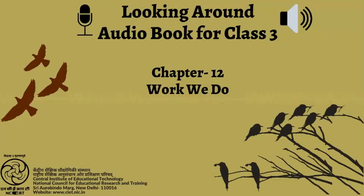C.I.E.T. N.C.E.R.T. presents Audiobook: Looking Around, Textbook of Environmental Studies for Class 3. Page 80, Chapter 12: Work We Do.